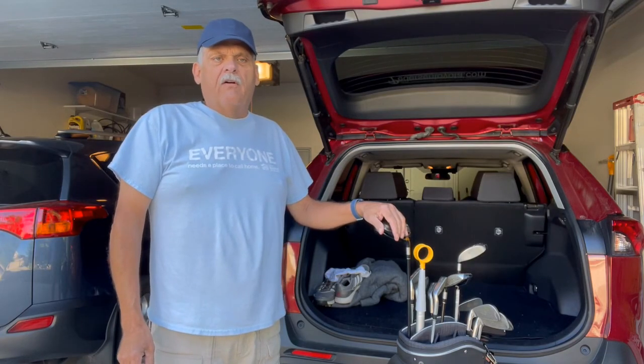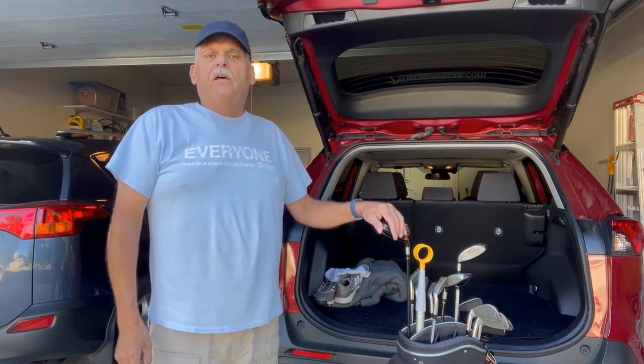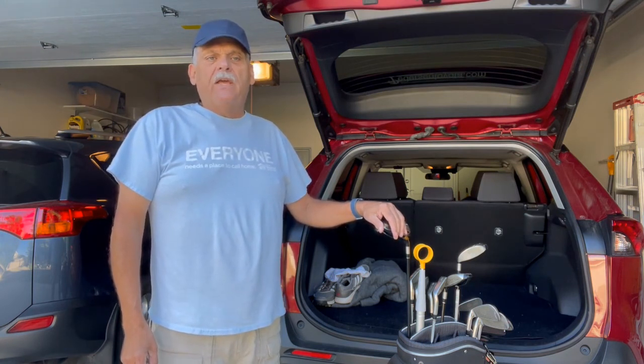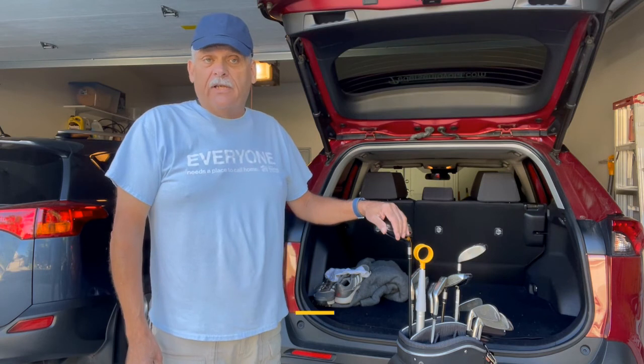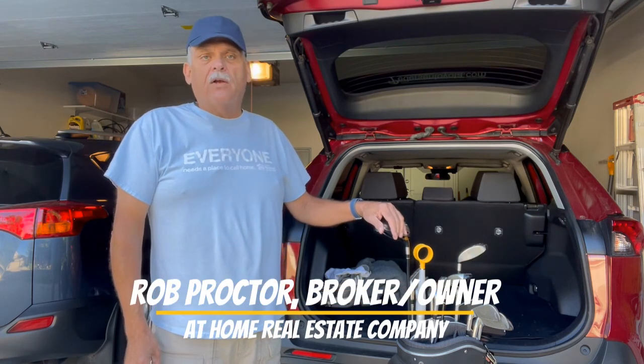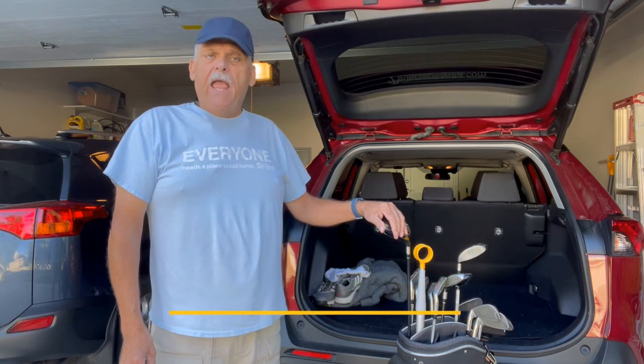I'm getting ready to go play some golf, but before I go I want to tell you about a fantastic neighborhood with a great location, well-maintained, and great views of the foothills and back range — and it's in a golf course community. I'm Rob Proctor, broker-owner of At Home Real Estate Company, located in Loveland, Colorado, and your hometown real estate professional.